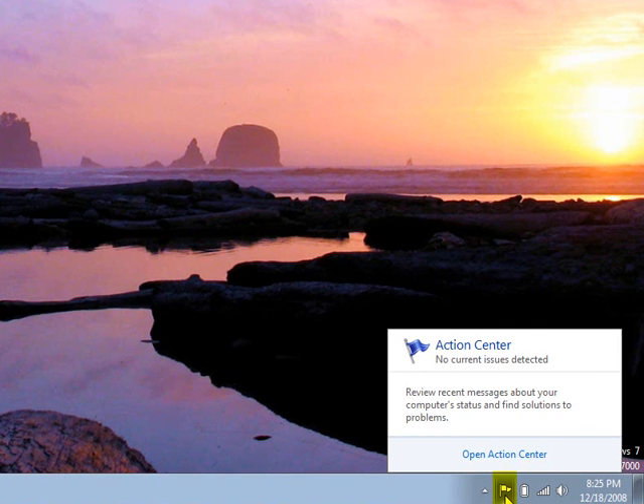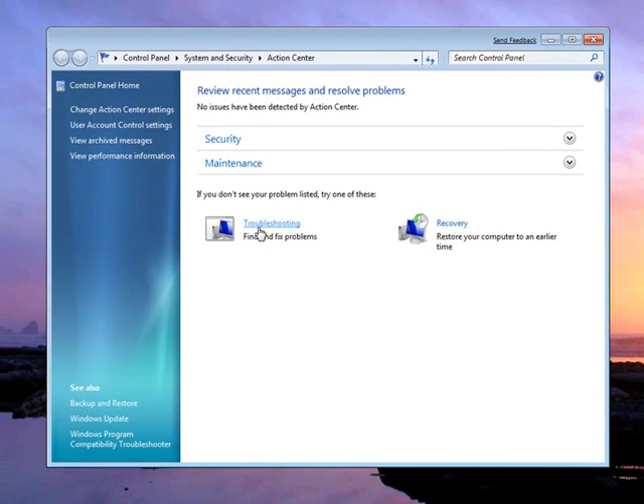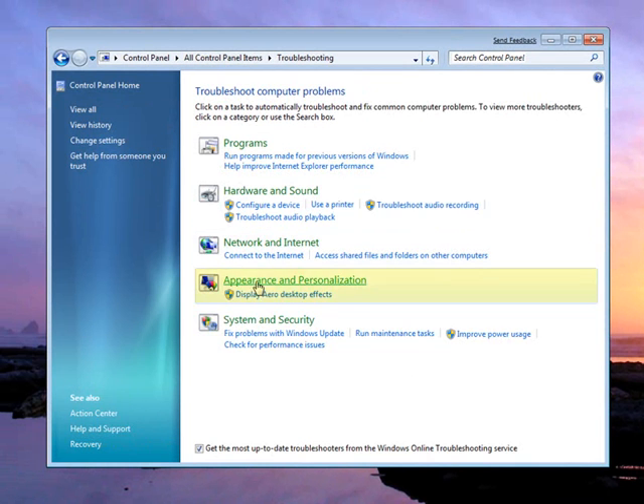By clicking on the Action Center icon in the System Tray, users can access the built-in troubleshooting packs. And there's one right here for enabling Windows Aero.